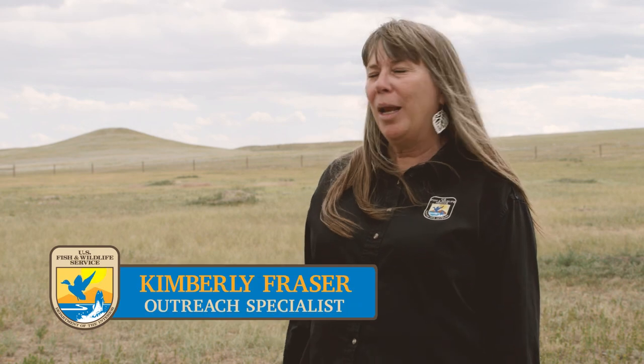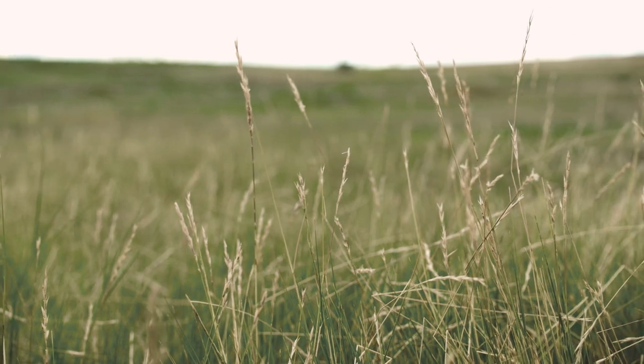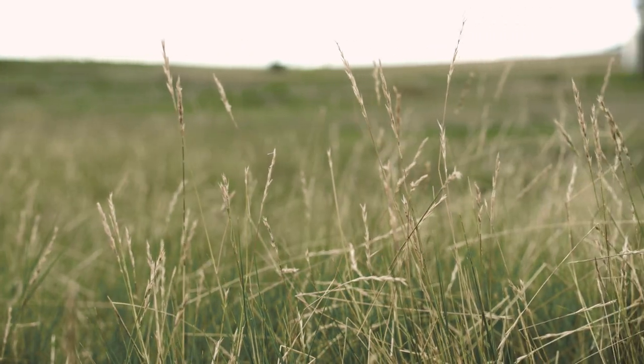If you look behind me, I bet you're wondering where I am. I'm standing on the short grass prairie of the Great Plains. And on the short grass prairie lives a very special animal. This animal makes its home here. It's called the black-footed ferret.